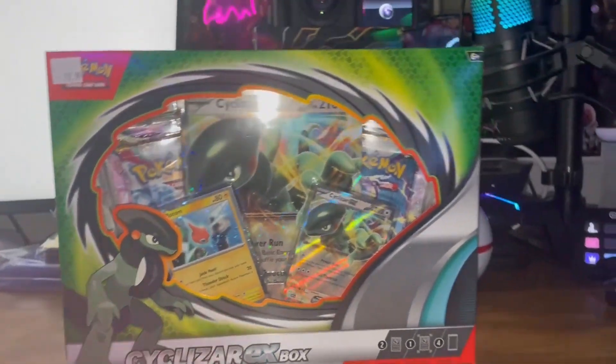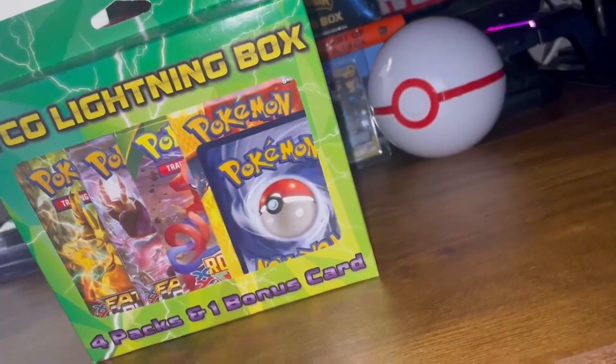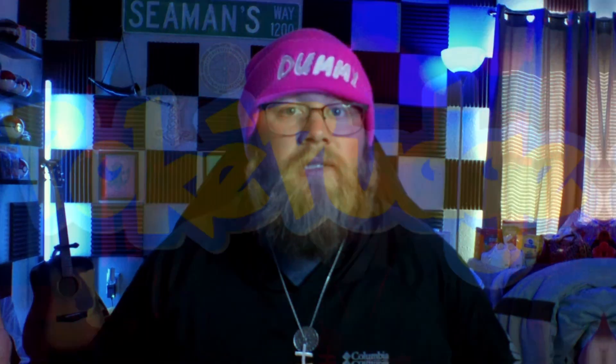Today we're going to have a head-to-head battle: Walmart versus Walgreens. I gave myself a simple but small budget of $20 each for each store. At Walmart we picked up the Cyclazar EX box, and for Walgreens we're going to try our hand at their $20 TCG Lightning box. Will the actual Pokemon product prevail or will this $20 mystery box actually surprise us?